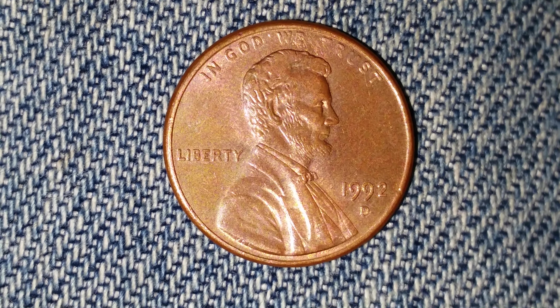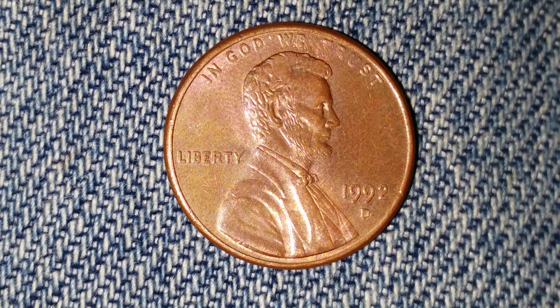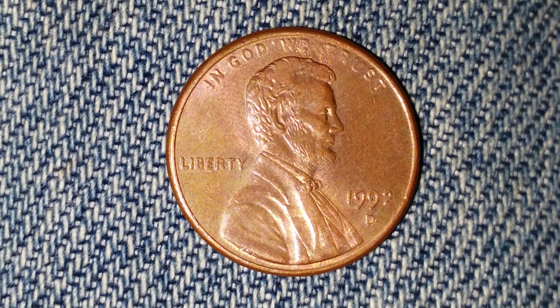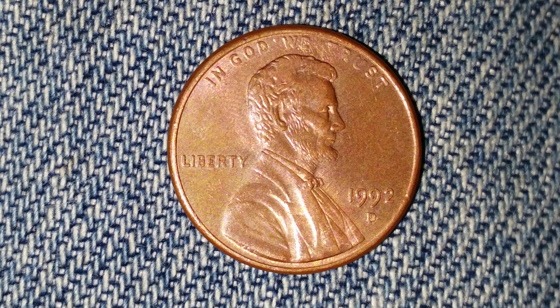Here is a 1992 D Lincoln penny. The face value is one cent. The numismatic value is also one cent for one found in average circulated condition, but can be worth as much as one dollar for one found in certified mid-state.